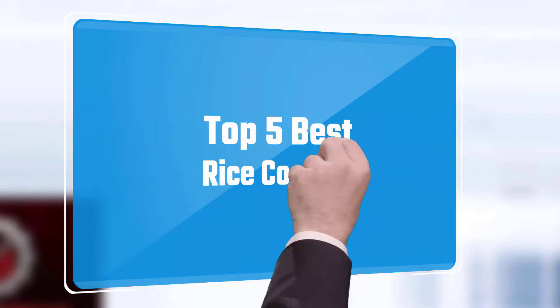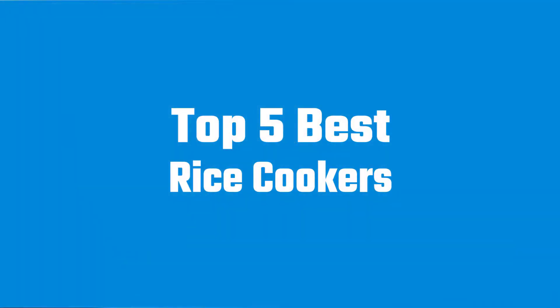Here we present the 5 best rice cookers. Let's get started with the list.